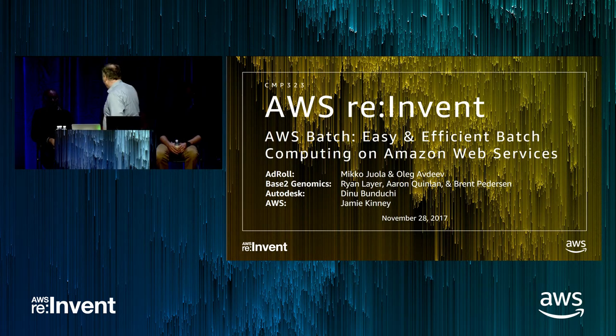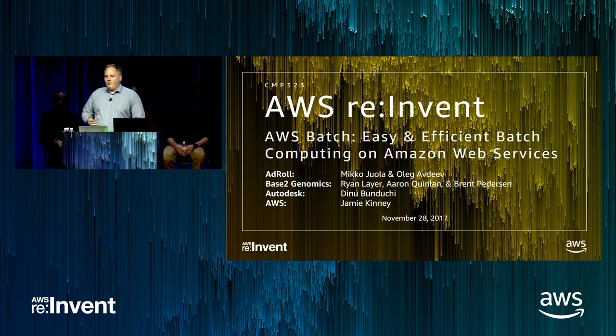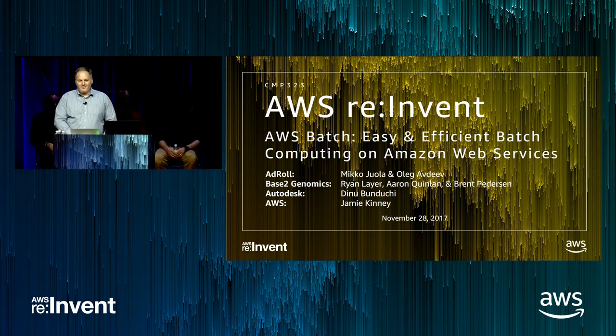For today's talk, I wanted to start off with a quick recap of some of the features we've launched with AWS Batch over the past year, bringing you up to speed on what's new in the 12 months since we launched the service at last year's re:Invent. Then we'll go into a glimpse of our roadmap, talk about a feature just launched in the past 30 minutes, and then give our customers the majority of the time, before saving some time for Q&A.